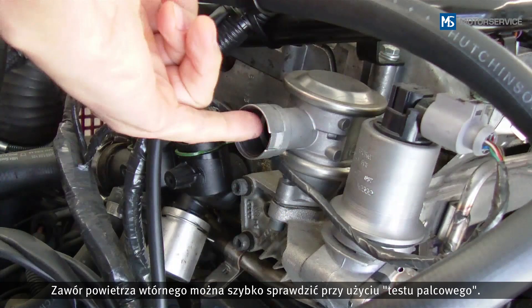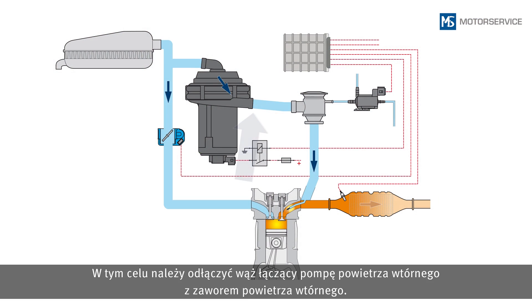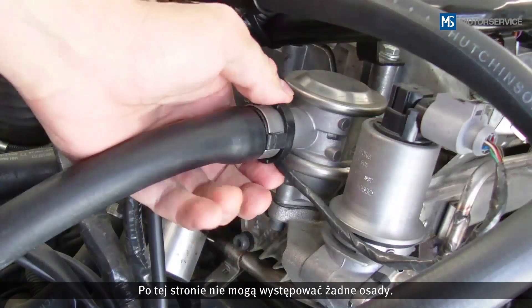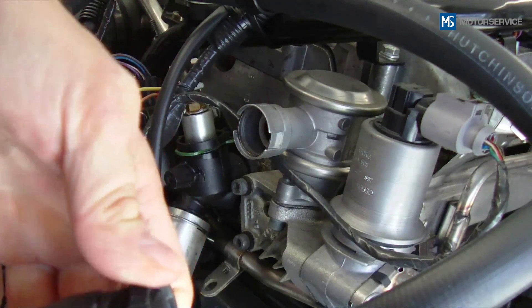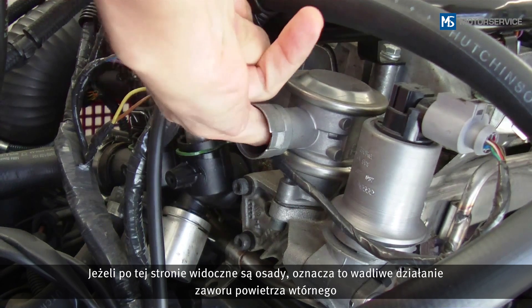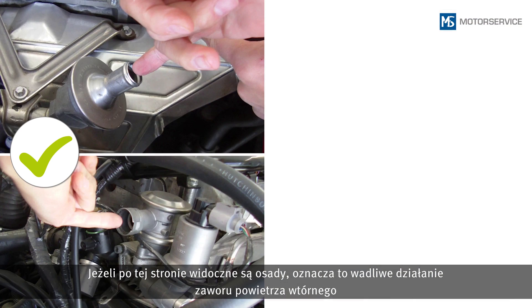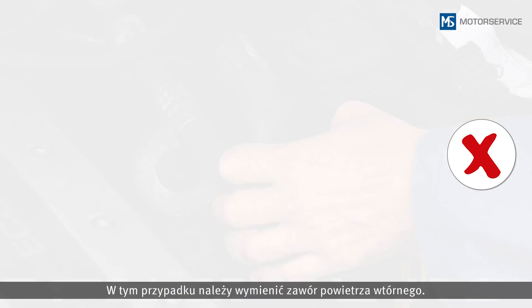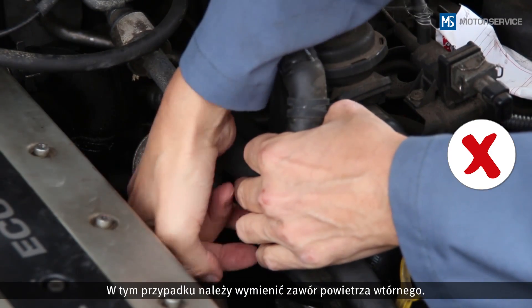With a simple finger test, a quick check of the secondary air valve can be carried out. To do so, loosen the connection hose that leads from the secondary air pump to the secondary air valve. On this side, there should be no deposits. If there are deposits on this side, the function of the secondary air valve has been impaired and exhaust gas has entered the secondary air pump. The secondary air valve must be replaced in this case.